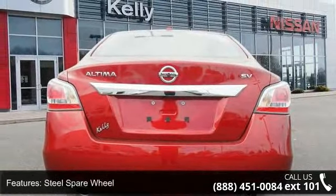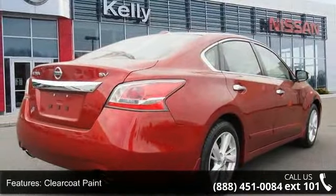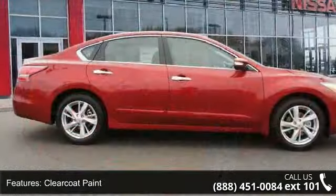Steel spare wheel, clear coat paint, chrome side windows trim and black front windshield trim, light-tainted glass, and trunk rear cargo access.